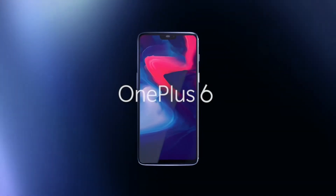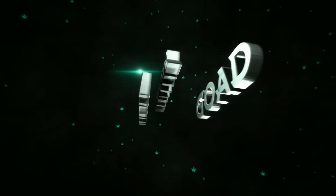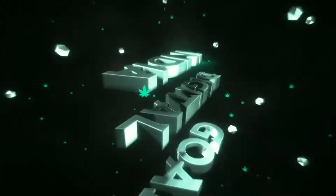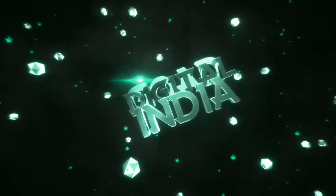Good Digital India ke is episode mein aapko OnePlus 6 ke Top 8 reasons ke baare mein bataenge.